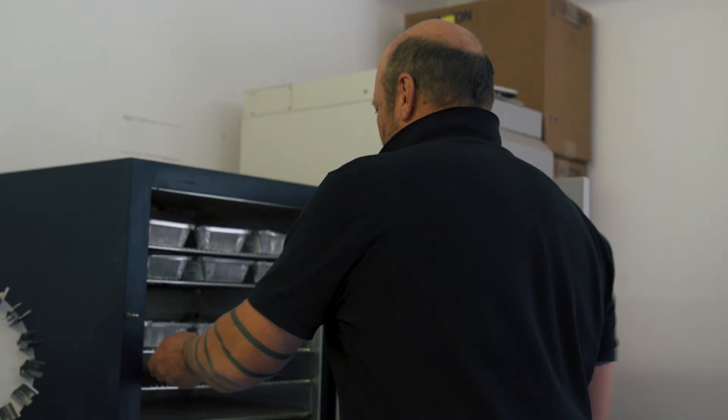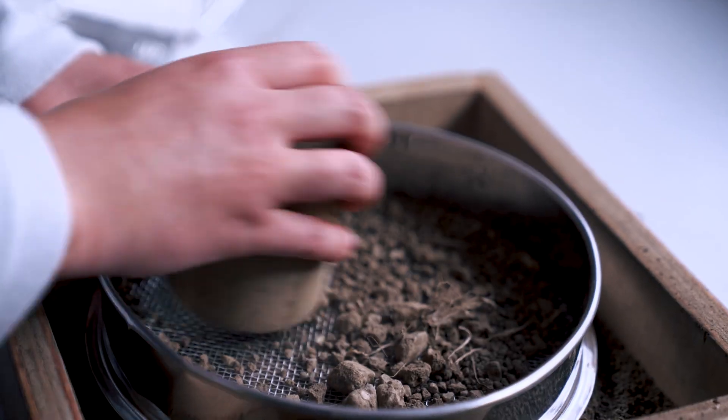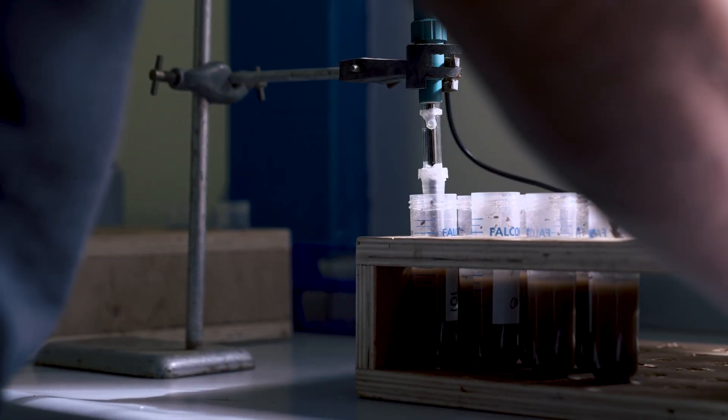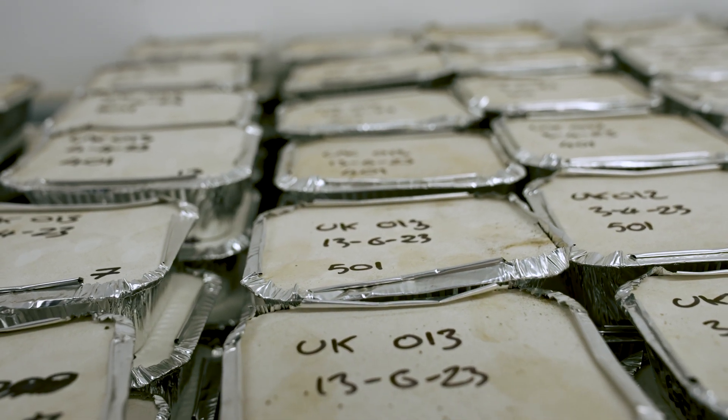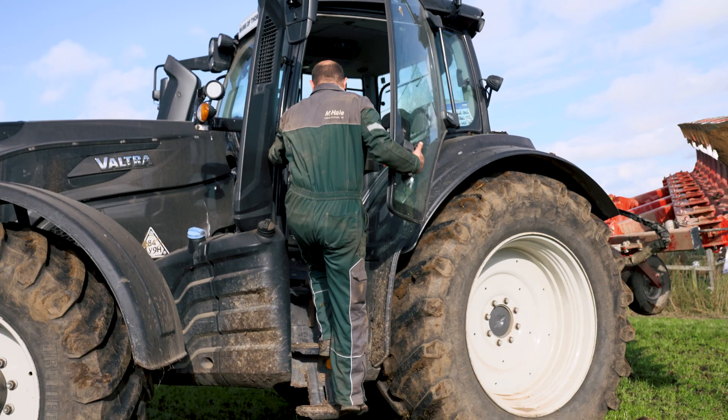The first thing we do is dry the samples, then we can sieve them, then we can measure the pH, and more importantly, we can archive the samples. Because once the soil has been dried, parameters like soil pH and nutrient contents are all stable.